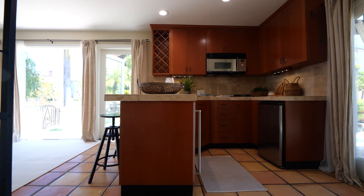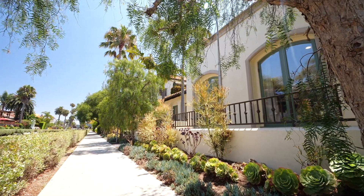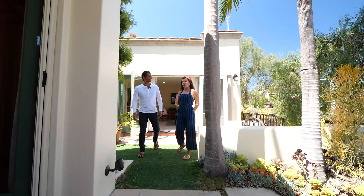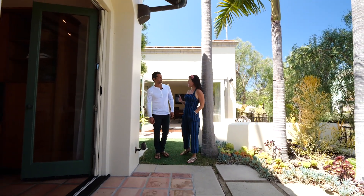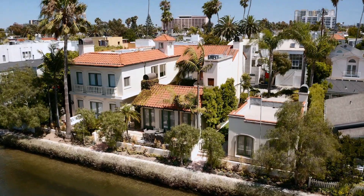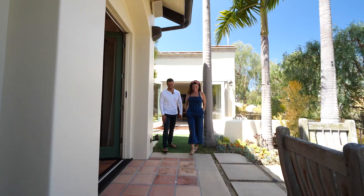In today's times, people want spaces where they can get away. Now leaving the guest cottage — the entire compound is just over 5,000 square feet, and the lot size is over 7,000 square feet. That's a lot of space.